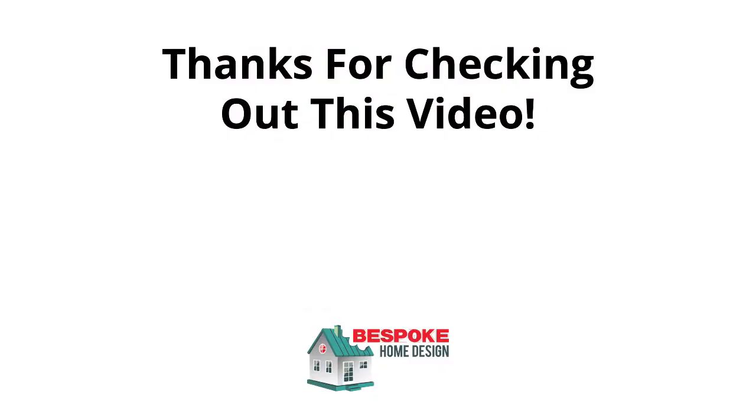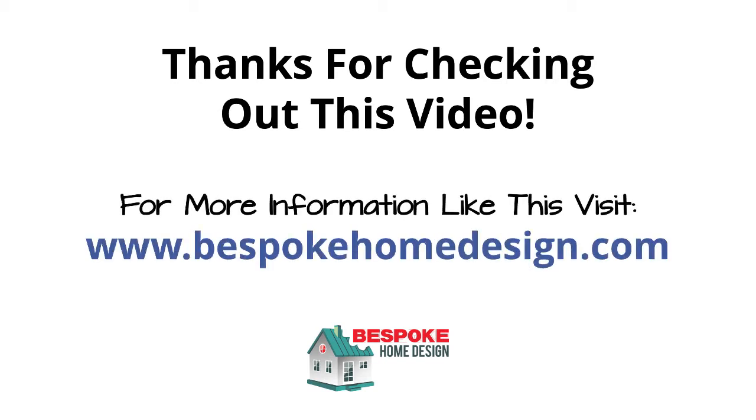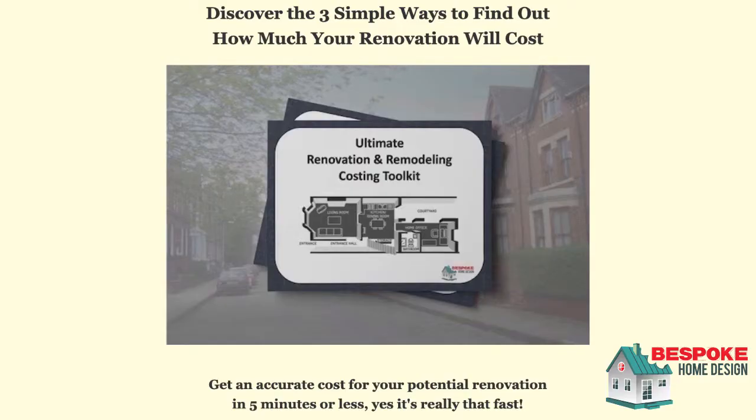Thanks for checking out our kitchen renovations idea video. For a lot more info like this, please visit bespokehomedesign.com or click on some of the links below. Do you want to know how much a renovation will cost? The most common question we get on Bespoke Home Design and from our clients is how do I get a ballpark figure for my building work so I have an idea of how much it will cost before I start?